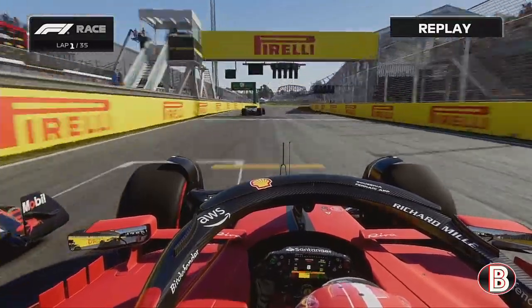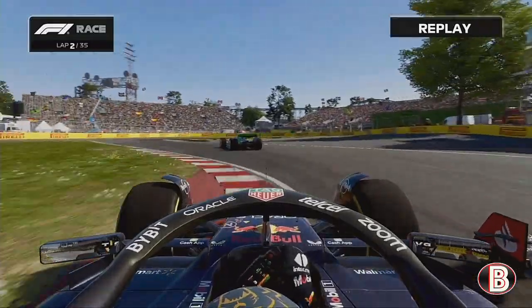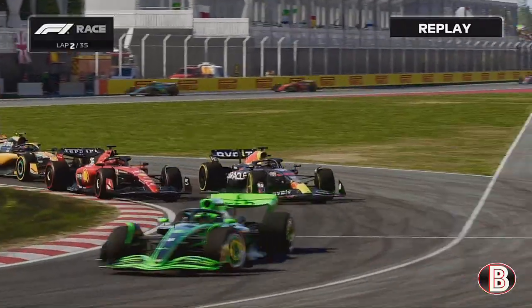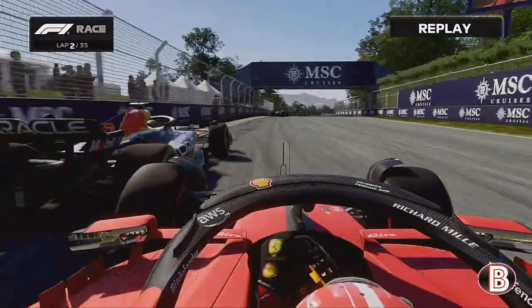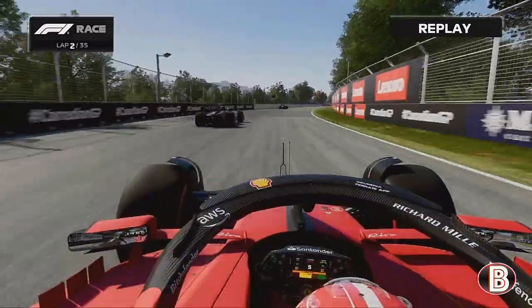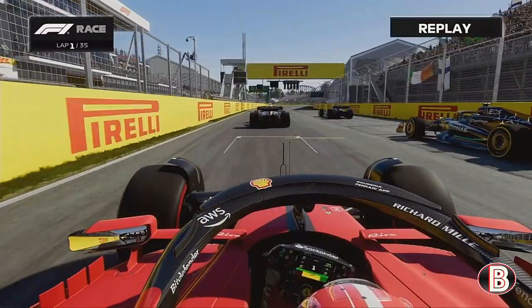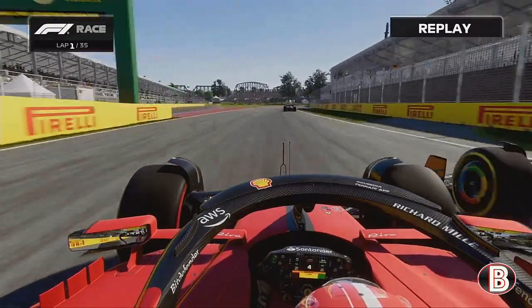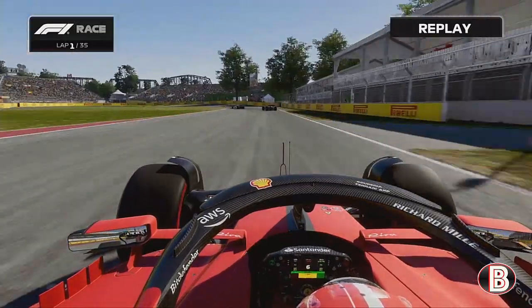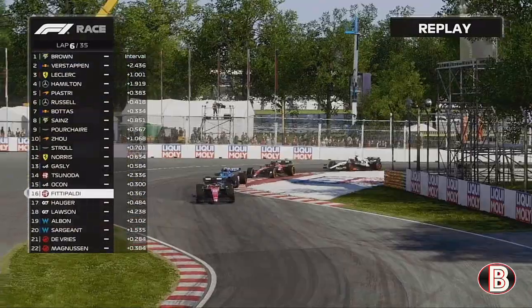That wobble from Max Verstappen has allowed Leclerc to get alongside. Can Leclerc go round the outside of Max Verstappen? He has the inside line for turn two. Has Max got the traction round the outside? Yes he has — he keeps Charles Leclerc behind. What an opening to the race. This is Charles Leclerc's mega start, from P5 gaining into P3, and he just tries to have a go at Max Verstappen.